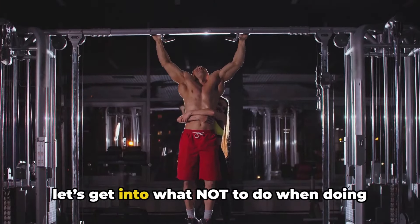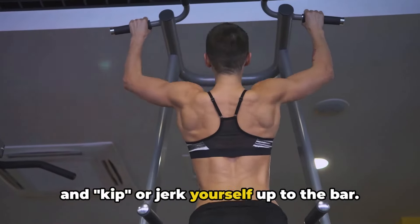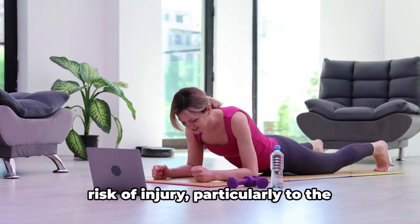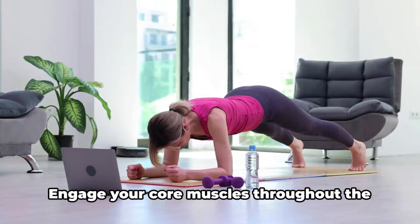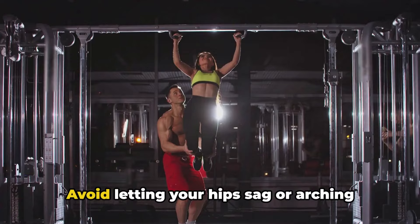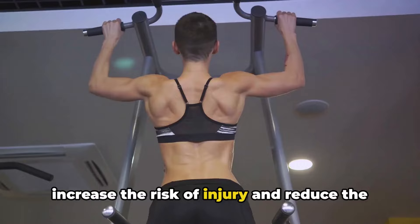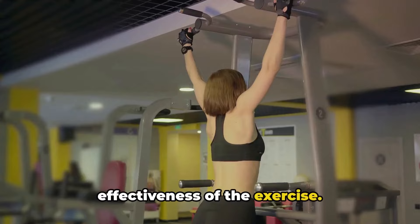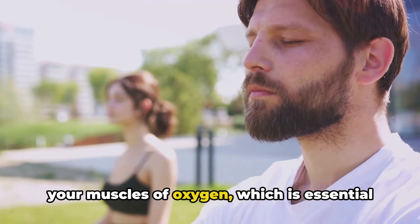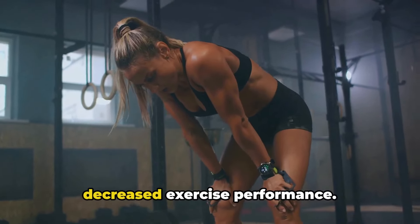Now you know the proper pull-up form, let's get into what not to do. Avoid using momentum to swing your body, kip, or jerk yourself up to the bar — this not only reduces the effectiveness of the exercise but also increases the risk of injury, particularly to the shoulders and lower back. Engage your core throughout to maintain proper form, and avoid letting your hips sag or arching your lower back excessively. Don't hold your breath — doing so deprives your muscles of oxygen, which is essential for energy production and muscle function, leading to premature fatigue and decreased performance.